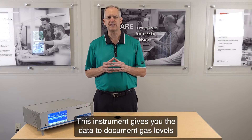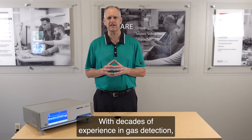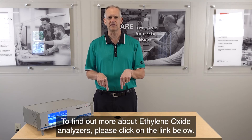This instrument gives you the data to document gas levels as well as record alert and alarm conditions. With decades of experience in gas detection, you can trust our expertise to keep your workers safe. To find out more about ethylene oxide analyzers, please click on the link below.